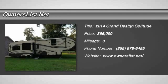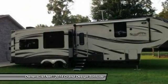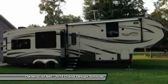2014 Grand Design Solitude 369RL for sale in Baton Rouge, Louisiana 70818. This is a 2014 Grand Design.